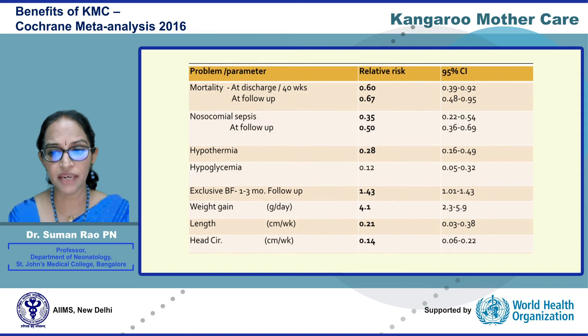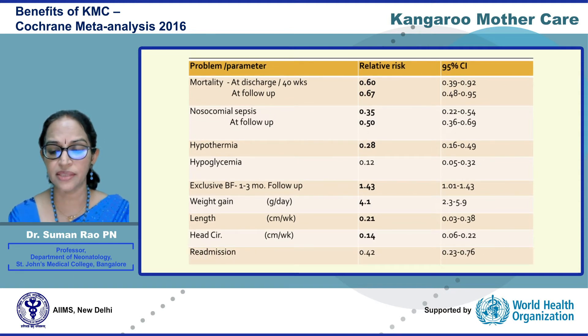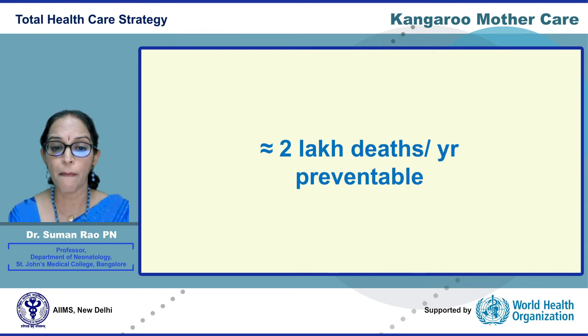In fact, the benefits extend throughout infancy and there are reduced readmission rates among these infants. Thus, KMC is a total healthcare strategy which has the potential to prevent two lakh deaths of the low birth weight infant every year.